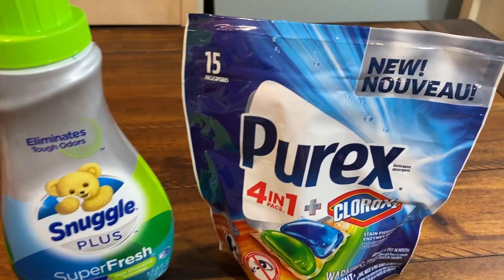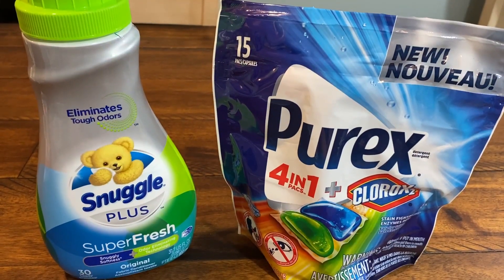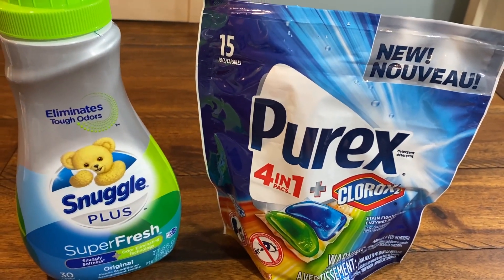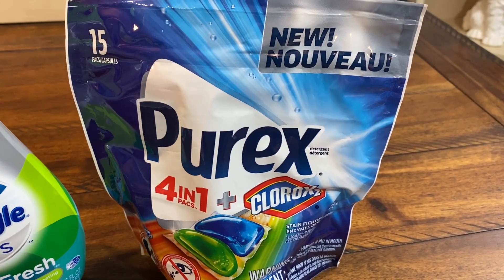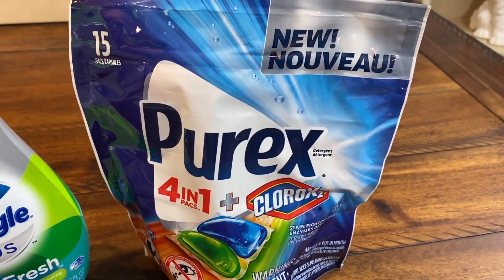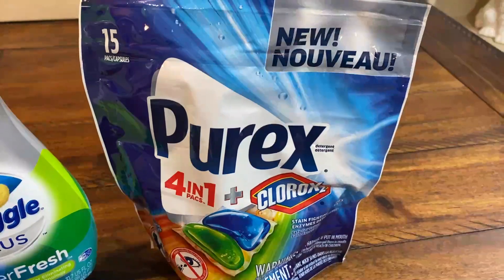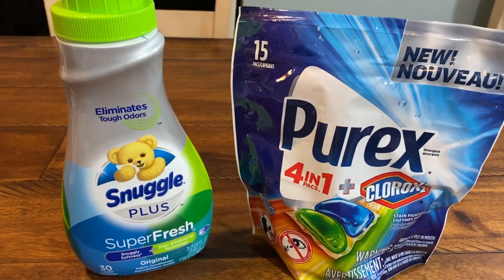The Purex four-in-one packs have a $1 coupon in the 7/26 Retail Me Not. Grabbing these for $5.98 and using two $1 coupons takes it down to $3.98. You get 4,000 points back — completely free. If you didn't want to grab the Snuggle, we also have 50-cent Purex coupons in the 7/26 Retail Me Not. Grab a Purex four-in-one power pack for $2.99 and a liquid detergent for $2.99 — using the $1 and 50-cent coupons, your total drops to $4.48 for both, and you get 4,000 points back: 48 cents for both, 24 cents each.